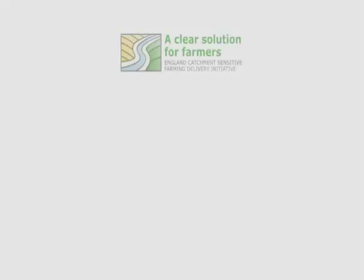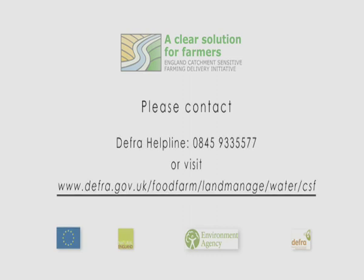The advice is free in priority areas. To find out more about how the ECSFDI can help improve slurry management on your farm, please contact the ECSFDI.